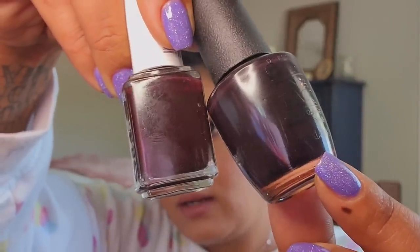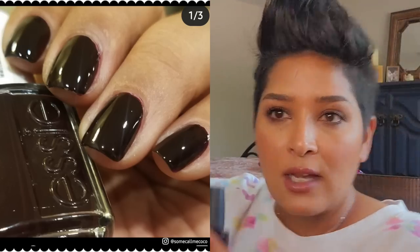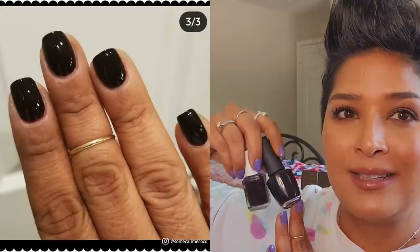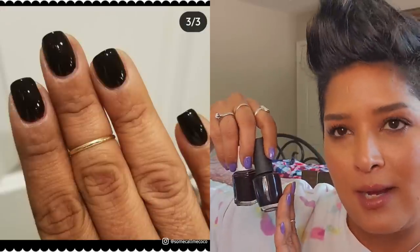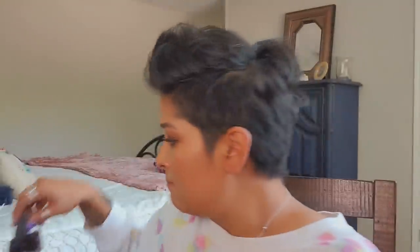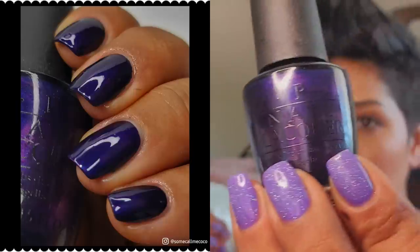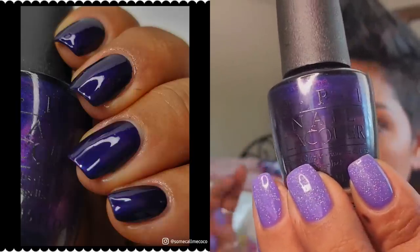Wicked from Essie is similar but let me bring it closer so you can see the undertones — Wicked leans a little bit more red and Lincoln Park leans a little bit more purple. This was a more recent purchase for me because I already owned Lincoln Park, but Wicked is also an older polish and I believe it's still available in their core line. Both have a really great formula.